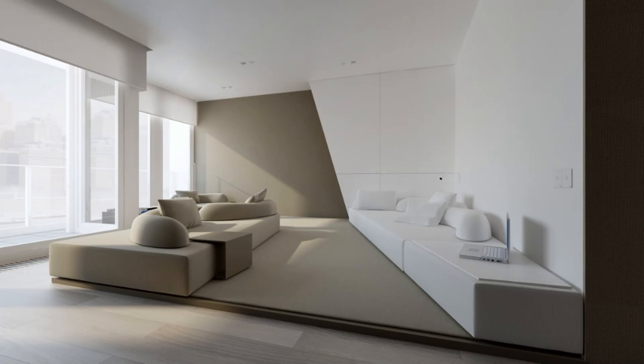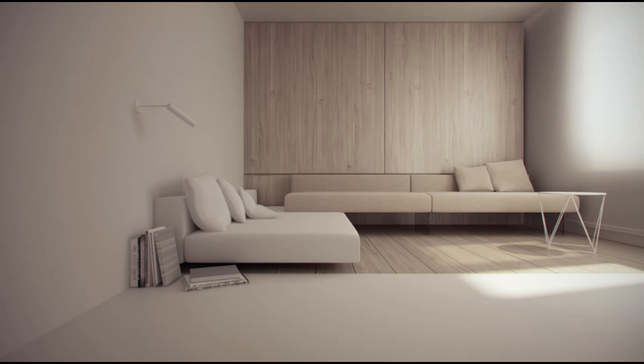Subtle texturing can make your lounge come alive. Alternating wood grains in the cabinets and floor mix with a spindly metal modern coffee table and plush sofa seating, creating areas that differ only ever so slightly. A stack of books adds a finishing touch.